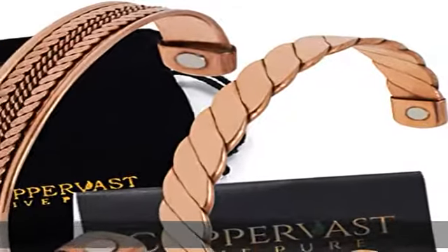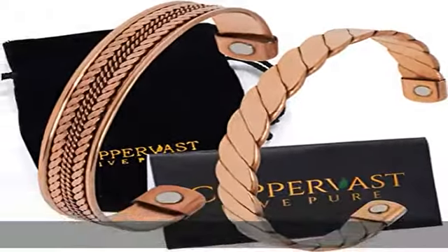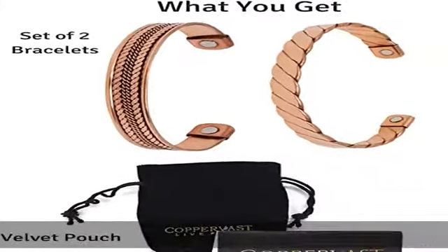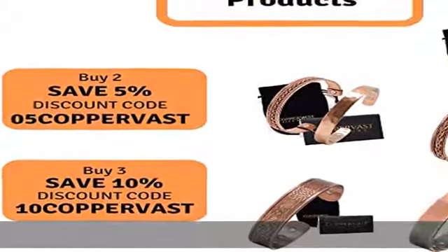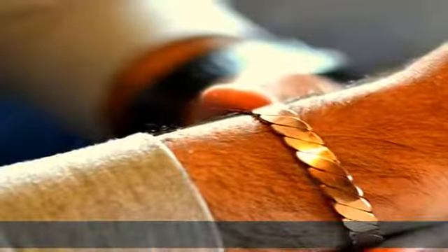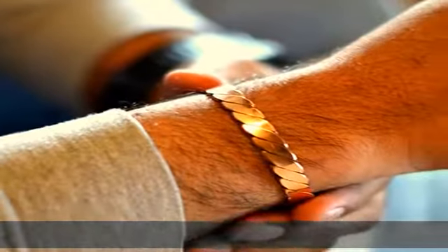Overall health benefits: this pure handmade copper bracelet with two neodymium magnets provides many health benefits. It provides effective pain relief from arthritis, carpal tunnel syndrome, RSI, and migraines.